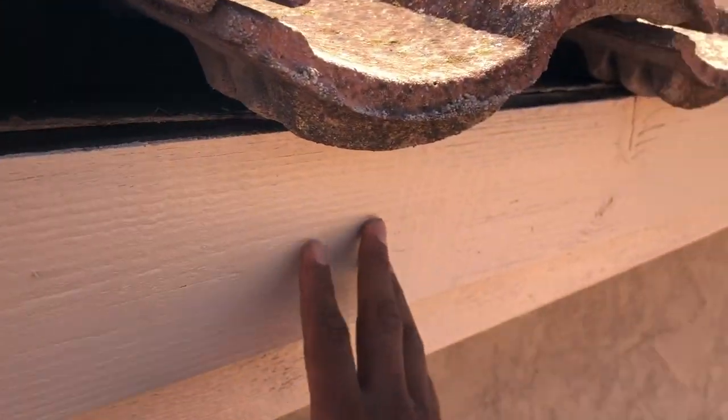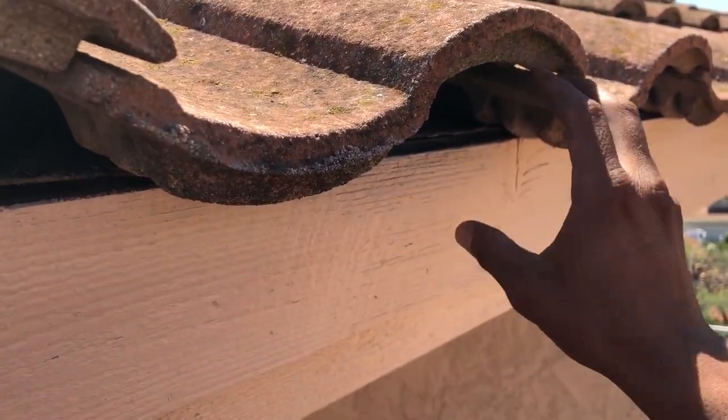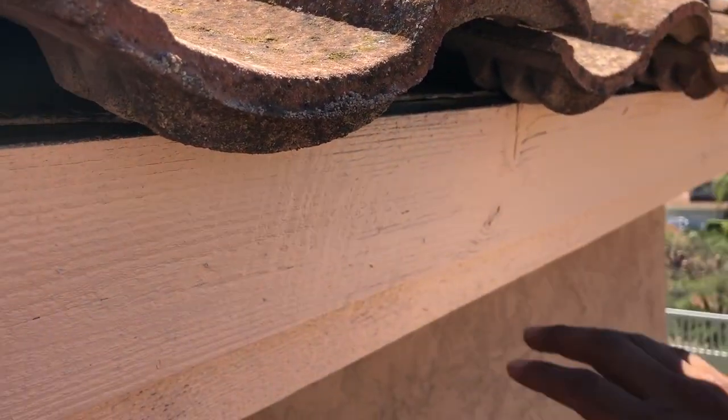So the best thing to do would be to remove this riser board, bring it down, and put a drip edge here. Or remove it completely and put a drip edge.